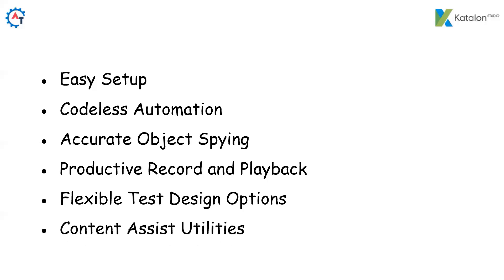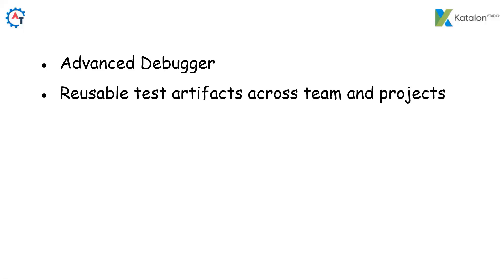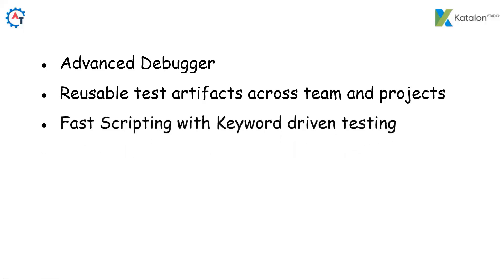Content Assist Utilities — make scripting enjoyable with built-in object spying, object refactoring, and context-sensitive suggestions; while typing, it will give you suggestions on what to use. Advanced Debugger — an intuitive debug perspective to isolate the root cause with all information about variables, breakpoints and expressions, meaning you can debug your code where you have issues. Reusable Test Artifacts across team and projects — share desired capabilities and plugins to remove the need of redefining manual settings and speed up object refactoring. Fast Scripting with Keyword-Driven Testing — make use of a rich set of custom keywords to cut down time to create, execute, and maintain automated tests. You can create your own custom keywords, write your own logic, and use them as reusable keywords.